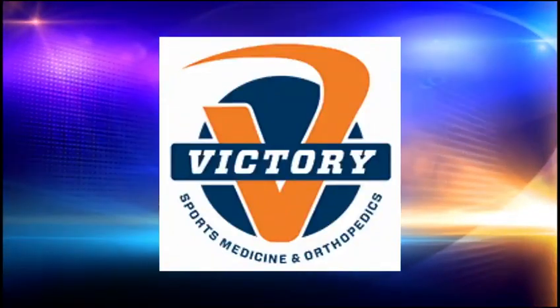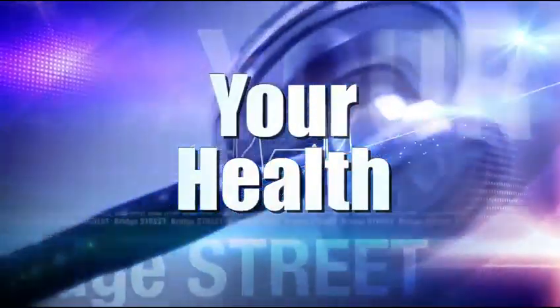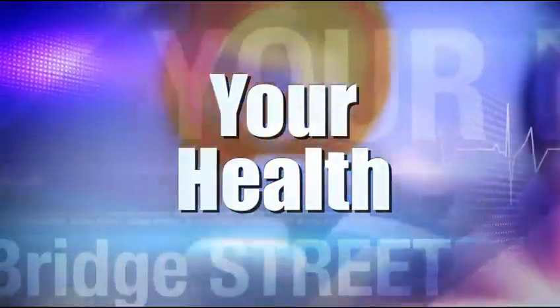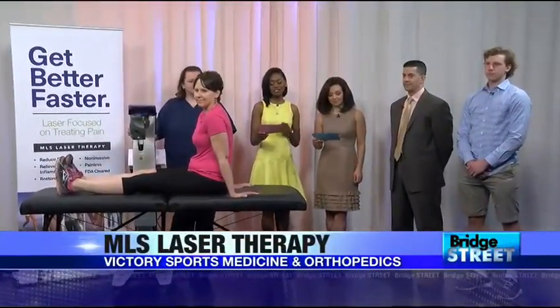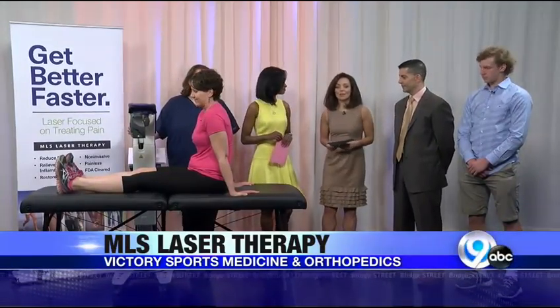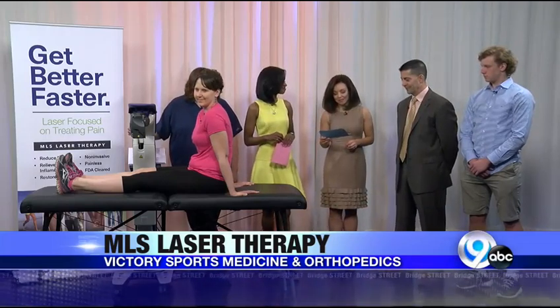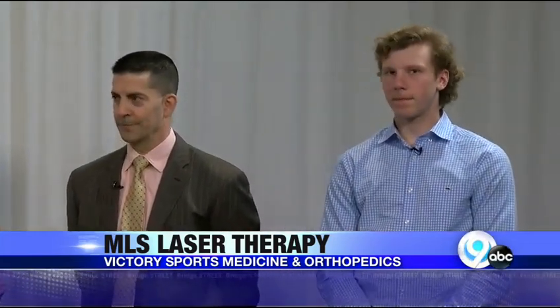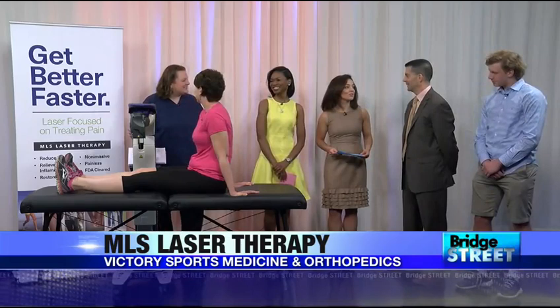Bridge Street is sponsored by Victory Sports Medicine and Orthopedics. If you suffer from an orthopedic or musculoskeletal problem or injury and want relief, there is now state-of-the-art technology in Central New York that can help. The man who can help is Dr. Petra Pauly. He joins us from Victory Sports Medicine and Orthopedics, along with laser technician Missy Sevier and patients Nick Womp and Gail Heindel. Good morning, thank you so much for joining us.